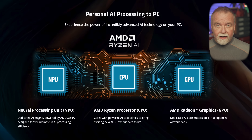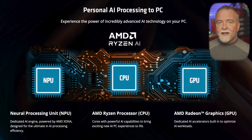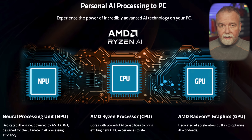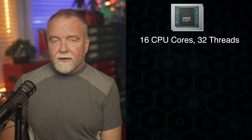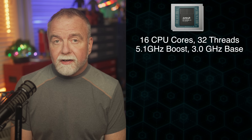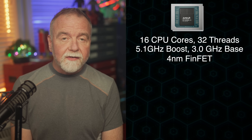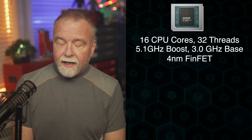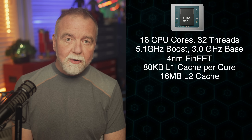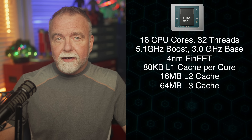Let's set the stage with the Ryzen AI Max Plus 395 chip itself, a chip that represents AMD's ambitious foray into AI-accelerated computing on their Zen 5 architecture, which was codenamed Strix Halo. This APU integrates 16 CPU cores with 32 threads, capable of boosting up to 5.1 GHz from a 3.2 GHz base clock, all fabricated on TSMC's advanced 4nm FinFET process. Its cache hierarchy is robust: 80KB L1 per core, 1MB L2 per core, totaling 16MB of L2, and a massive shared 64MB L3.